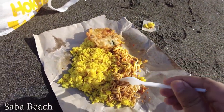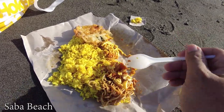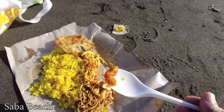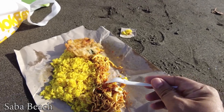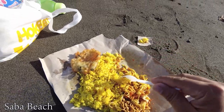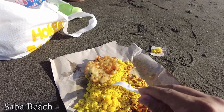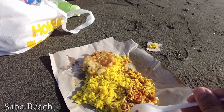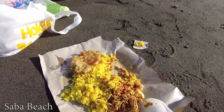It has some noodle, and this one is called sambal — it's very spicy, so if you don't eat spicy food you can skip this. We also have chicken, and this one is called pergedel — it's fried and has corn, some flour, and vegetables. You should try local food like this at least once when you're in Bali!